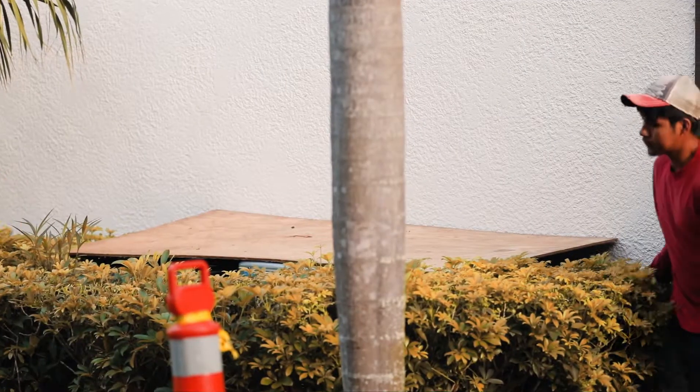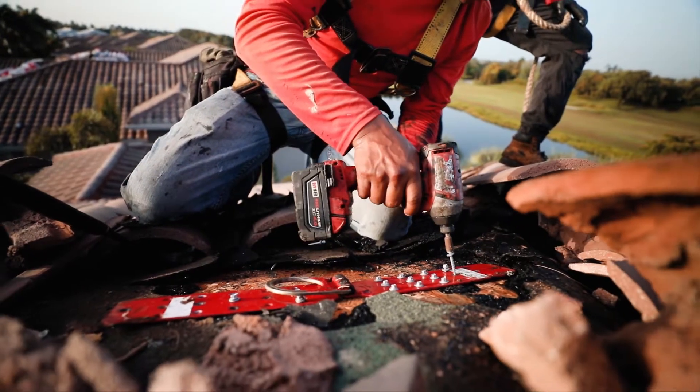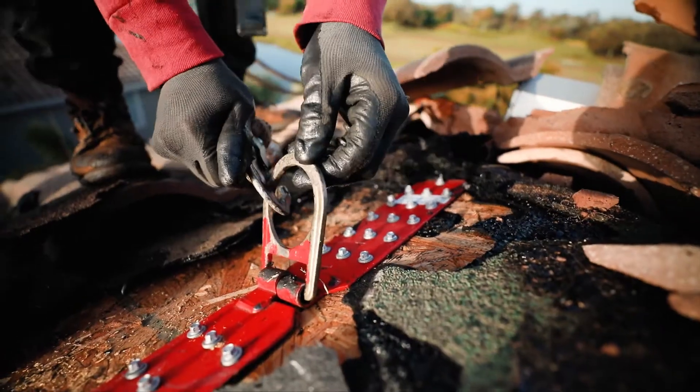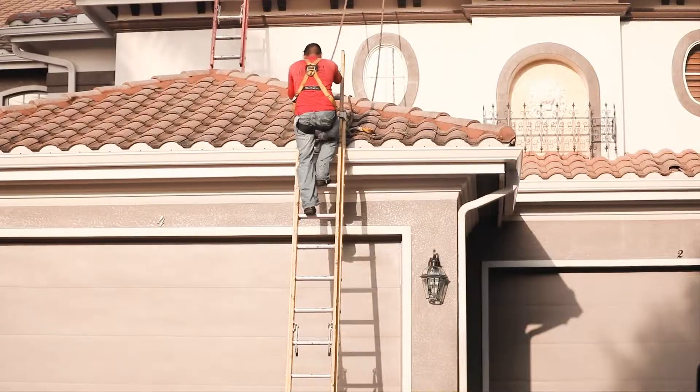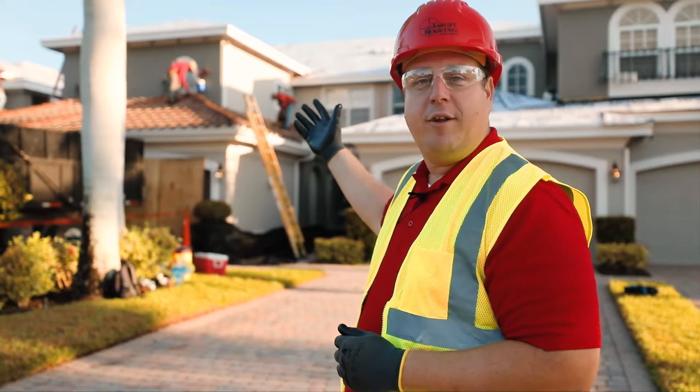Additionally, we'll place plywood over the AC unit to prevent any damage. The most important aspect of the job is keeping the guys on the roof safe. Before we begin any work, we'll identify anchor points for the tie-off system to make sure that while the crews are working, they're always tied off.